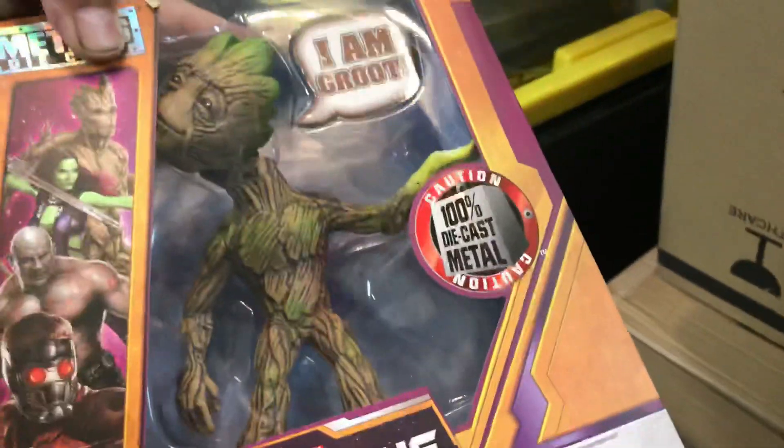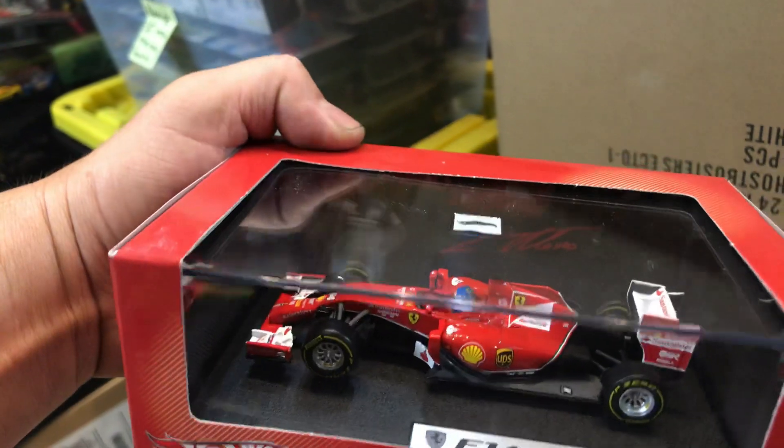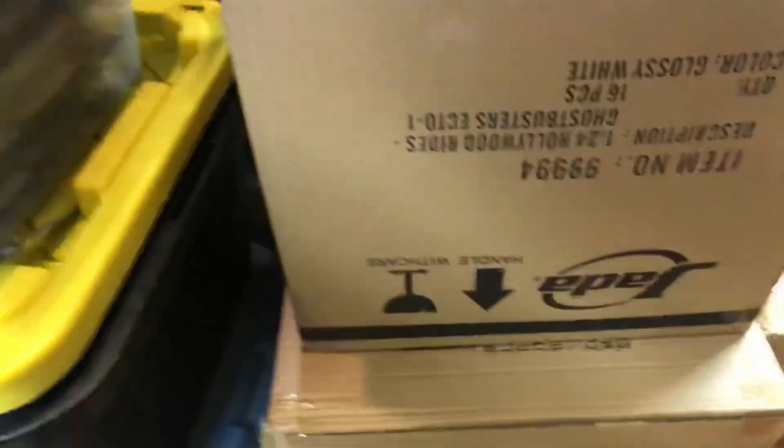This is Groot — six inches Groot. Check it out. Pretty nice. On top — oh yeah. F-114, F-Alonso, Hot Wheels Racing, 1:43 scale, Ferrari. Not bad.